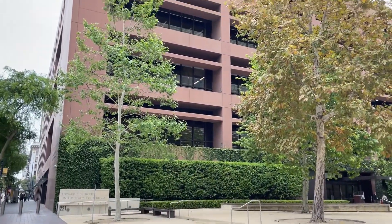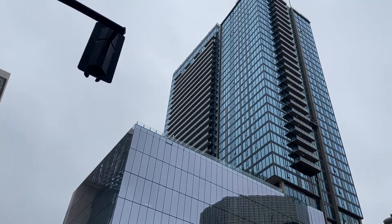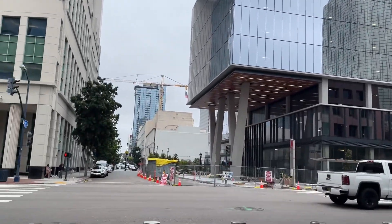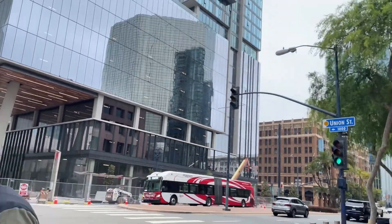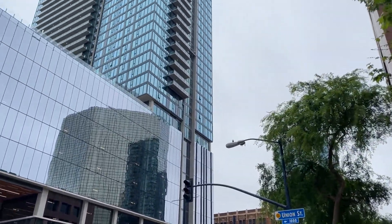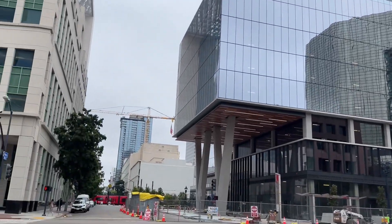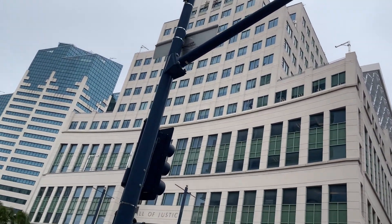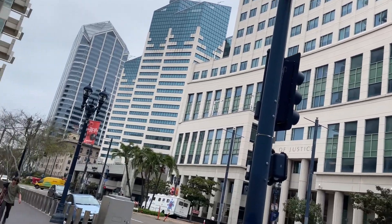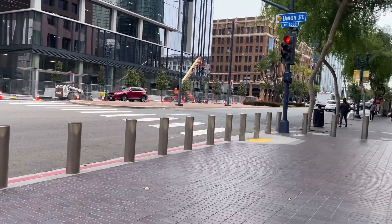This is a different building dedicated to a different person. Here is some construction going on — you can see the crane. Constant construction going on here in downtown. That's a new building across the way. There's the courthouse from a different angle. Lots and lots of tall buildings and lots and lots of traffic.